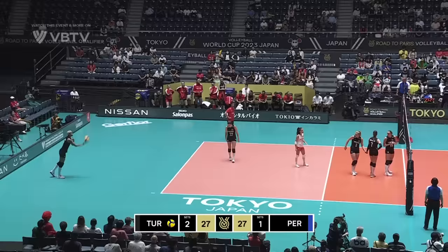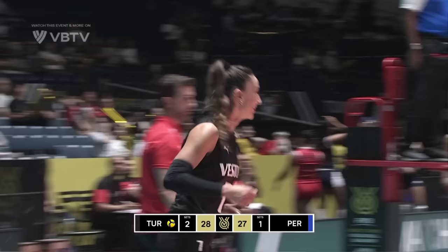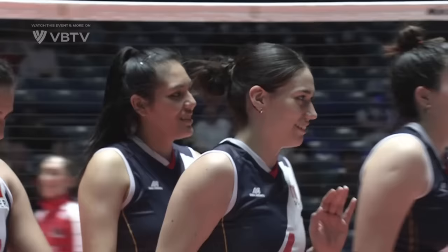Back at the line — top ace machine of the VNL. And the block — finally able to shut down Rodriguez. Vargas: MVP and best opposite of the VNL. Does she get it? Yes, she does. Six match points on an ace serve.